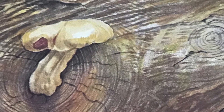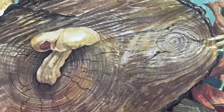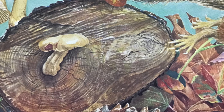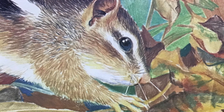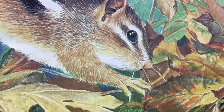She scampers through crisp golden leaves scattered over the yard. In the summer, there were many strawberries, blueberries, and blackberries to eat. Chipmunk stored some of their seeds for the long winter ahead. Now all these juicy berries are gone.